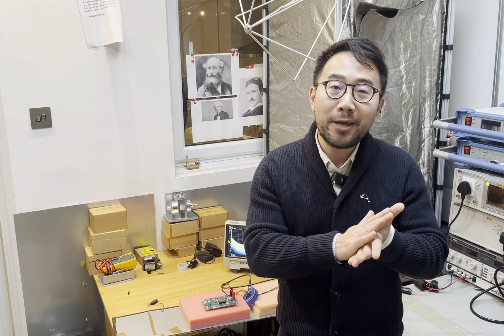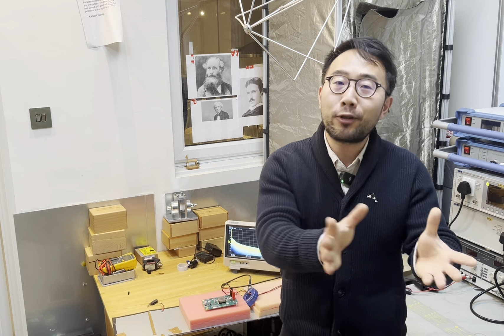Hello everyone, my name is Min and my day job is to help companies test, troubleshoot and fix EMI issues so they can put that CE mark or UKCA mark on their products and sell them into the market.